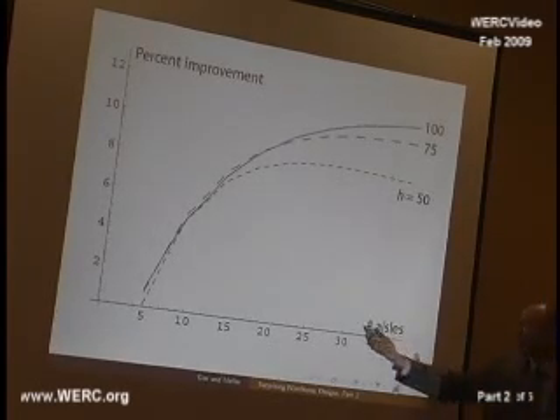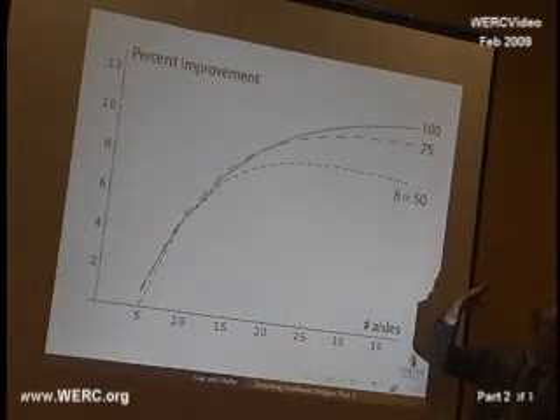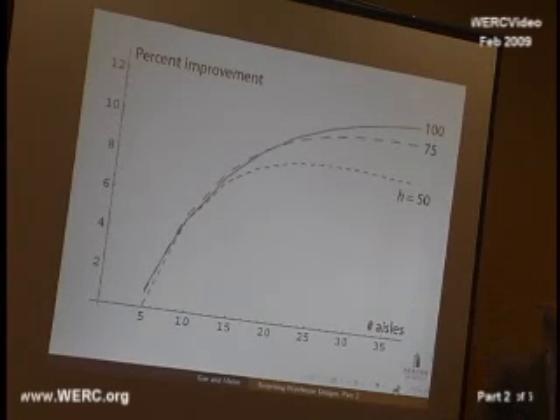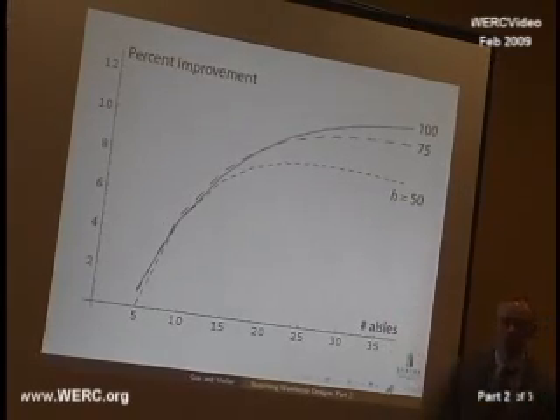The number of aisles in the warehouse — the top one I just showed you was 21 aisles. These H values are the height of the warehouse space in numbers of pallets: 50 pallets deep, 75 pallets deep, and 100 pallets deep. These are the expected reductions in travel distance. Essentially, you're doing rectilinear distance east, west, north, south in a traditional design. Here, I'm getting that Euclidean advantage from the old geometry world. So this is the expected benefit for these designs.